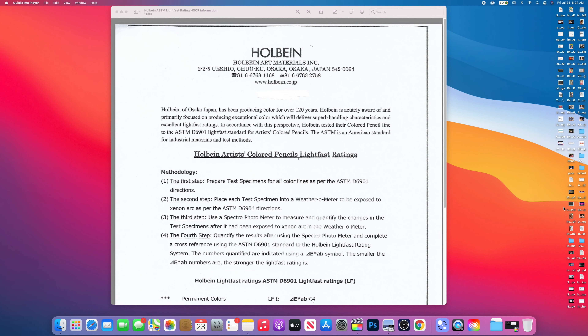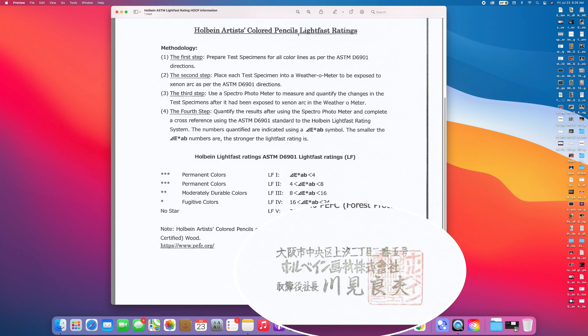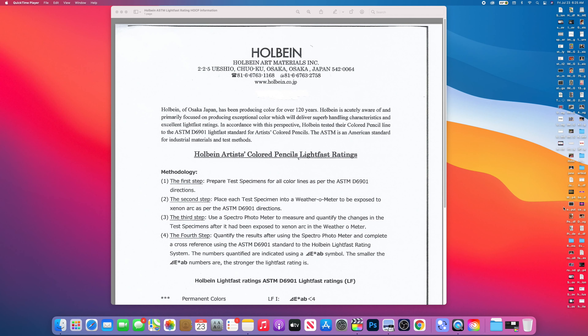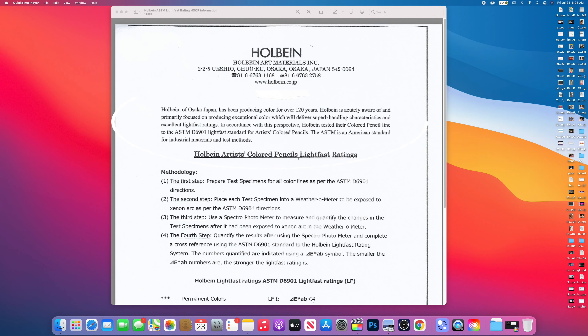Hello everyone, voiceover Jane here. As a disclaimer, this video is for informational and educational purposes only. Let's take a look at the official document that was sent to me — there's contact information on the letterhead and it's been notarized in the bottom right-hand corner. The brief summary at the top reads: Holbein of Osaka, Japan has been producing for over 120 years. Holbein is acutely aware of and primarily focused on producing exceptional color delivering superb handling characteristics and excellent lightfast ratings. In accordance with this, Holbein tested their colored pencil line to the ASTM D6901 lightfast standard for artists' colored pencils. The ASTM is an American standard for industrial materials and test methods.